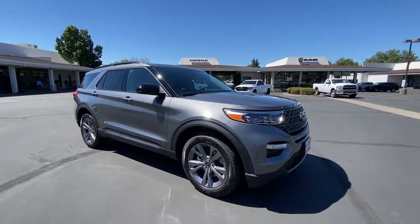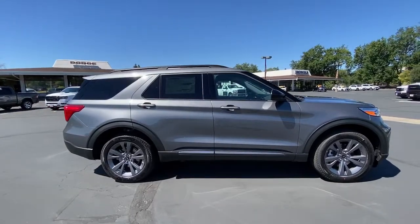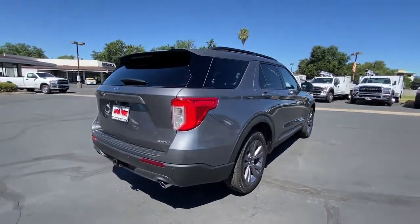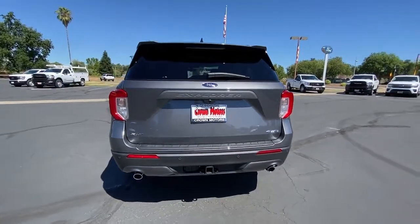Picture yourself in the 2022 Ford Explorer. Handsome and rugged, this Explorer delivers solid midsize SUV versatility. You'll tackle every project and adventure with confidence and style, whether you're towing, off-roading, or building road trip memories.